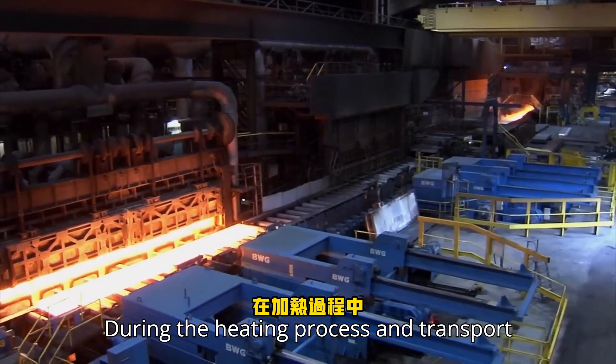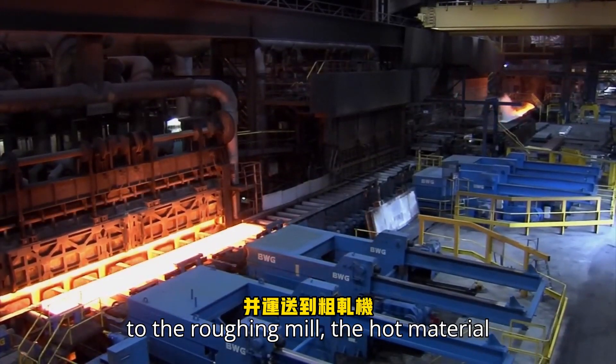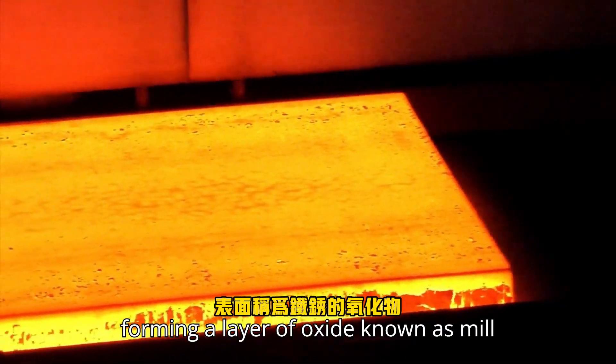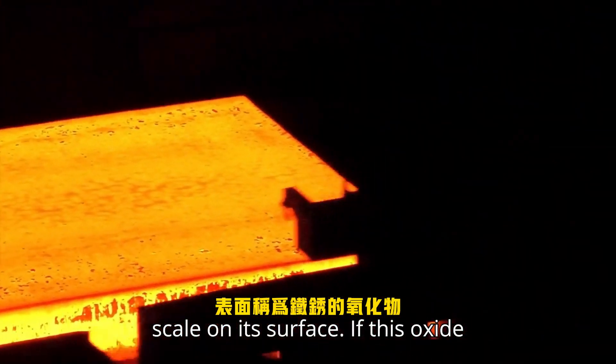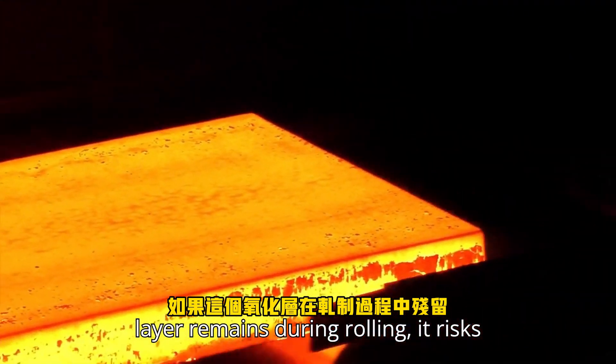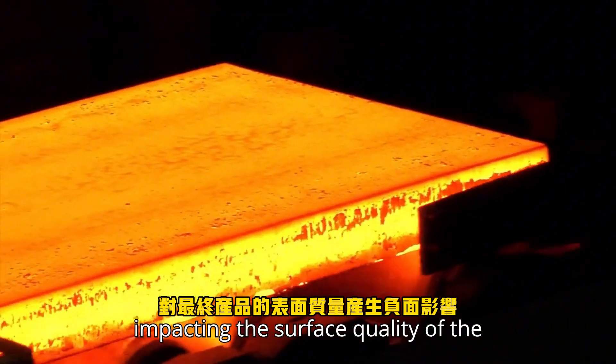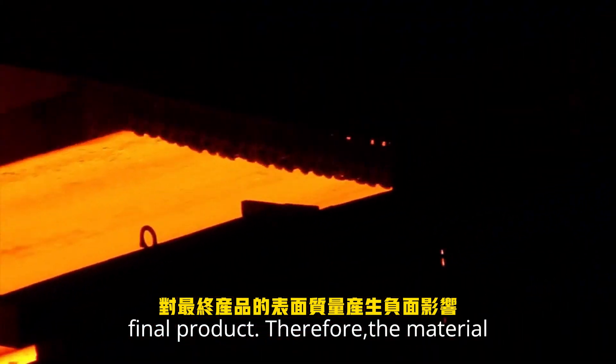During the heating process and transport to the roughing mill, the hot material reacts with the oxygen in the air, forming a layer of oxide known as mill scale on its surface. If this oxide layer remains during rolling, it risks being embedded into the steel, negatively impacting the surface quality of the final product.